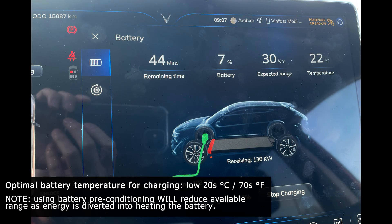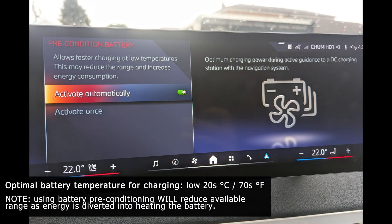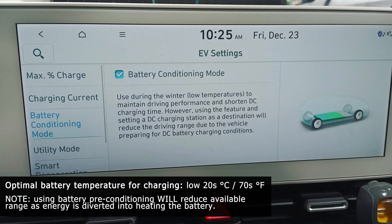For the temperature element, the optimal battery temperature is in the low 20s Celsius. If your EV has a battery preconditioning function — either automatic when navigating to a charger or manually activated — you should use this function so when you arrive at a charger, your vehicle will be able to charge at optimal speeds.